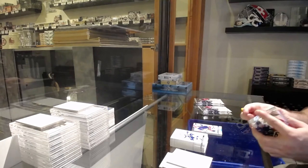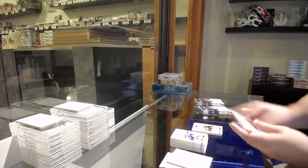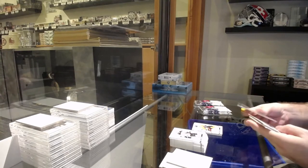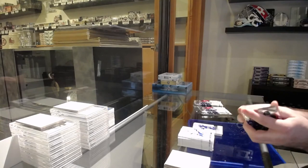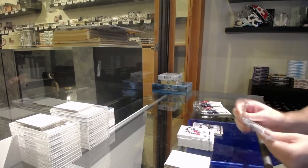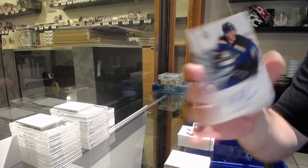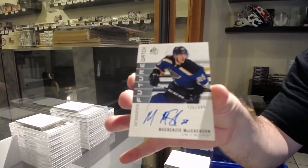Whoever has the Rangers, I'm not digging you at that — it's a blue shirts thing. We've got a Giroux red for the Flyers. We've got a Moment of Winners of Cujo for the Maple Leafs. Spectrum Nathan McKinnon for the Avalanche. Future Watch Auto for the St. Louis Blues — McKenzie McEachran.